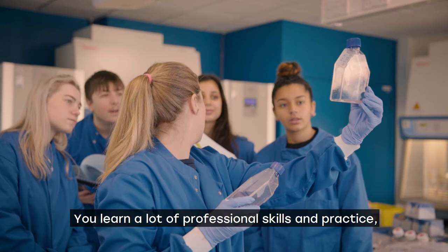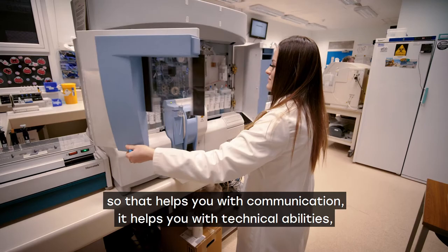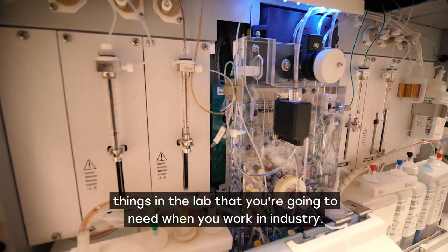My course prepared me very well for my placement. You learn a lot of professional skills and practice, so that helps you with communication, it helps you with technical abilities — things in the lab, what you're going to need when you work in industry.